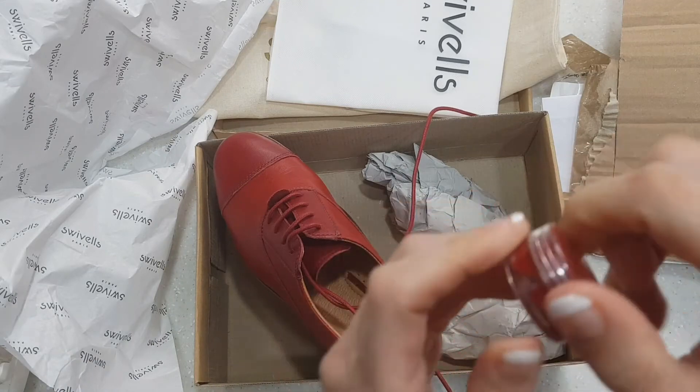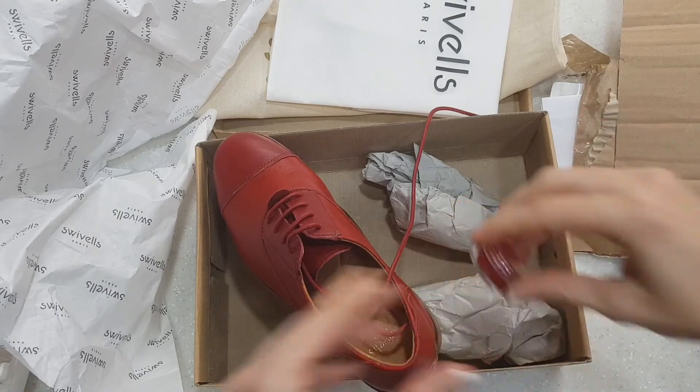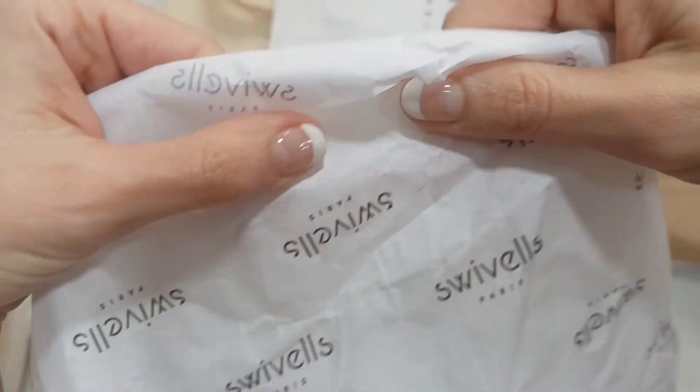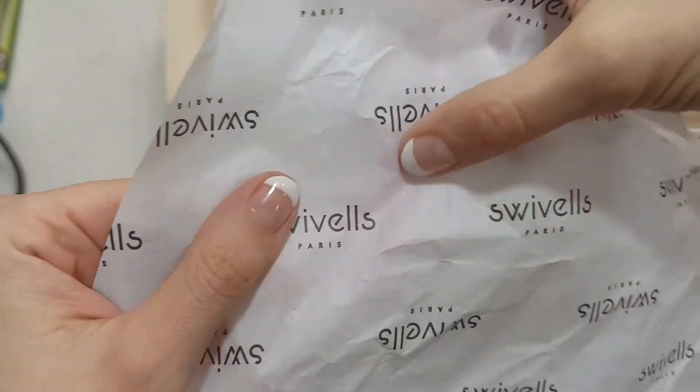Looks like we have some shoe polish, just in case they get less than beautiful. That's nice. And I did notice here on the paper there's a little bit of red where something has bled, or perhaps they polished them up right before they left. So there's some residual there.